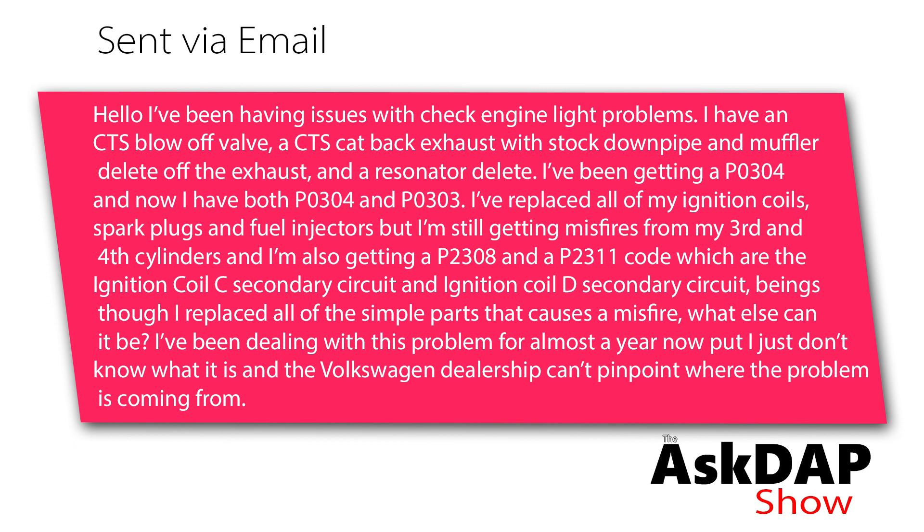I replaced all my ignition coils, spark plugs, and fuel injectors, but I'm still getting misfires for my third and fourth cylinder. I'm also getting a P2308 and a P2311 code, which are the ignition coil C secondary circuit and ignition coil D secondary circuit.